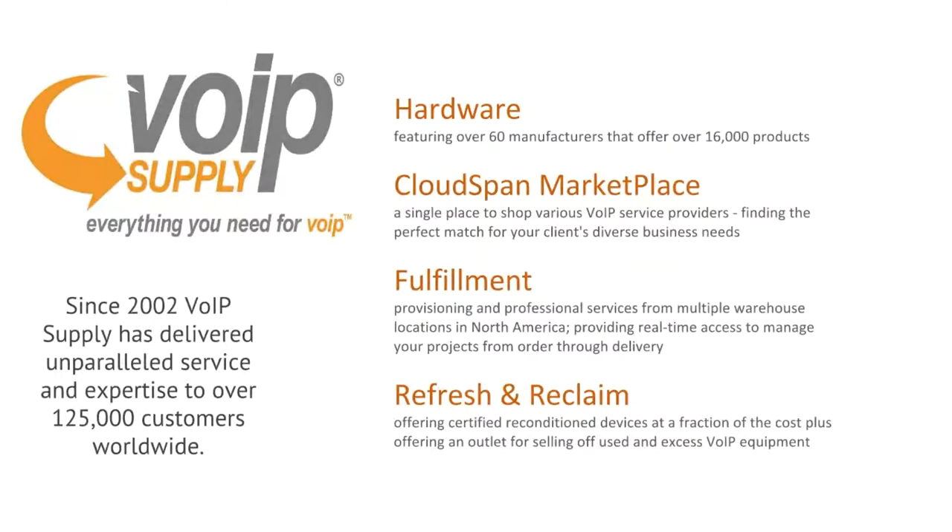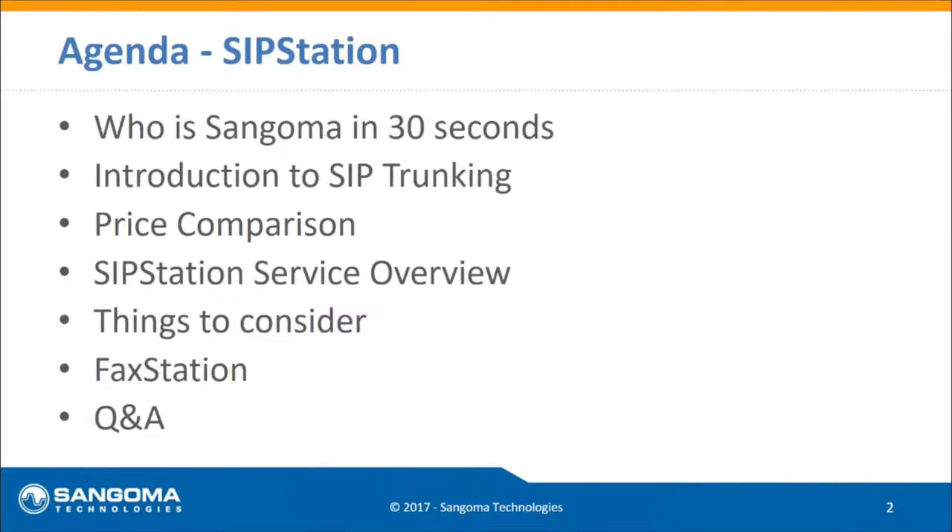We also offer fulfillment — provisioning, packaging, and programming — and we're able to custom-label solutions so that when we deliver your package it is plug-and-play ready. We also have a refresh and reclaim department, which allows us to purchase back lightly used equipment, put it through a 10-step refresh process, and essentially give it to another customer as good as new at a greatly lower cost.